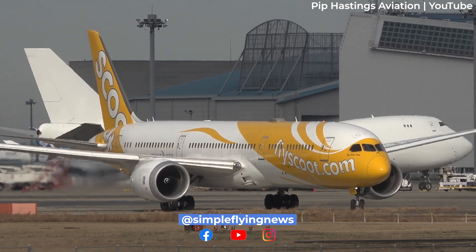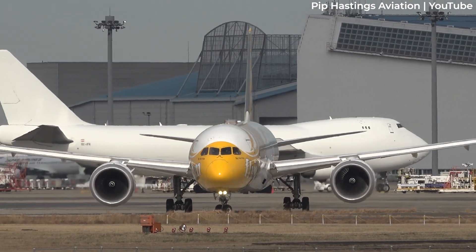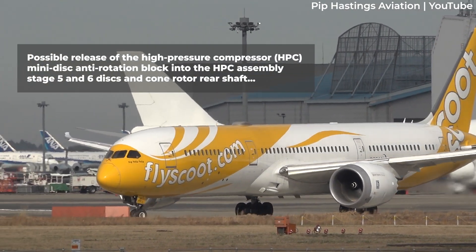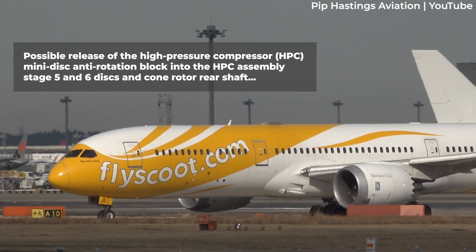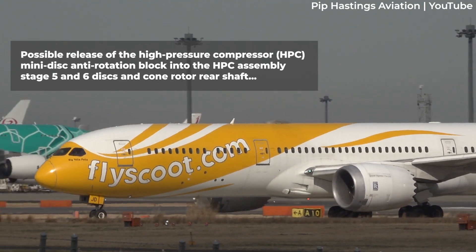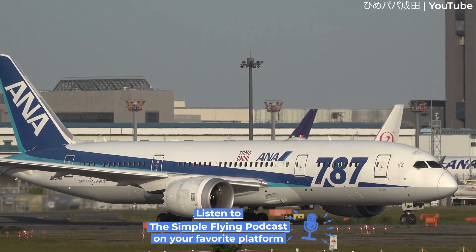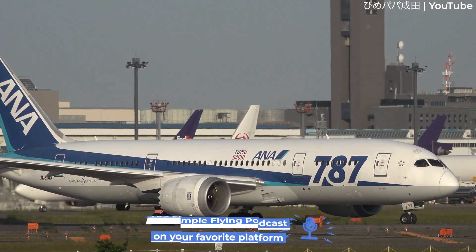The explanation is quite technical, but according to EASA, Rolls-Royce identified the possibility of release of the high-pressure compressor, or HPC, mini-disc anti-rotation block into the HPC assembly stage 5 and 6 discs and cone rotor rear shaft, also known as the HPC rear drum. In total, eight different Trent 1000 engine variants are affected by the AD.